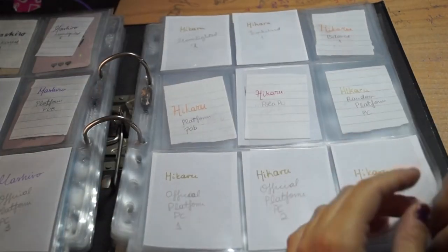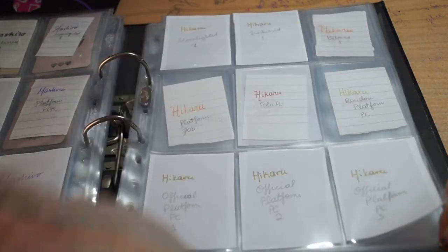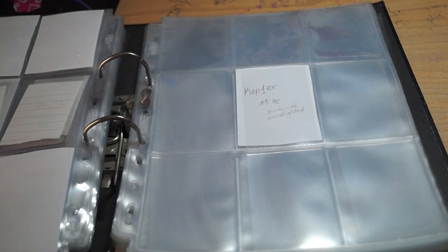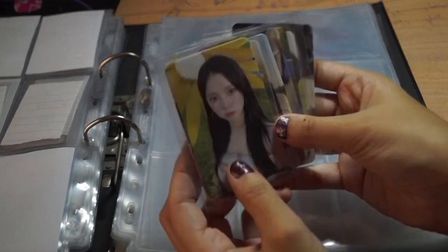These are all my Magic Hour things that I have nothing of. Right now I had zero luck with these, but at least I have the pre-order benefits.